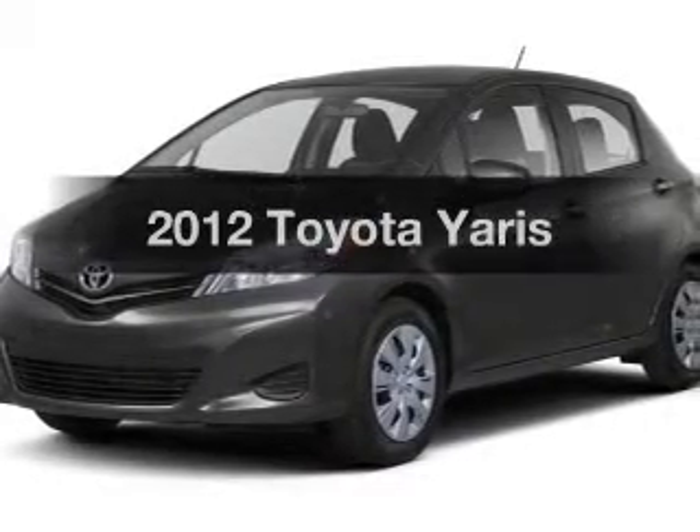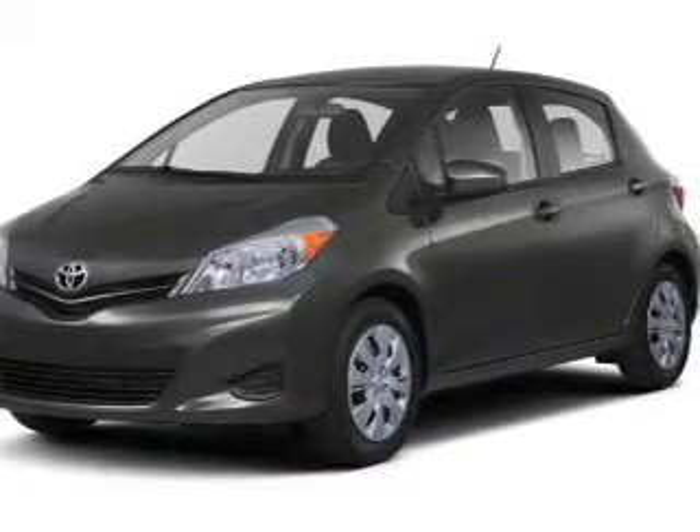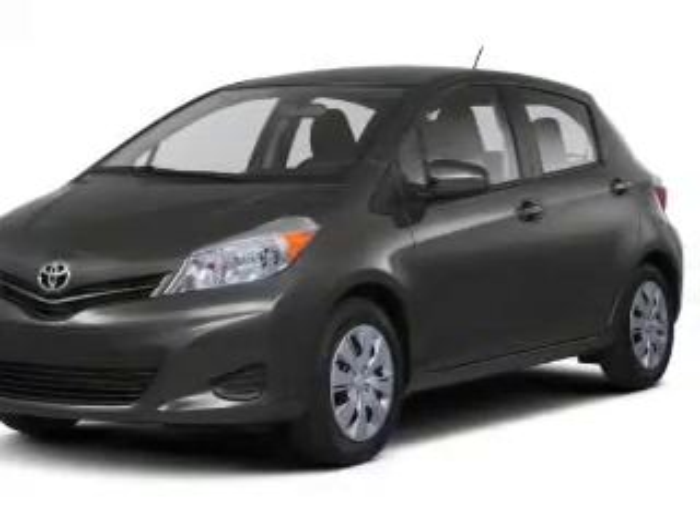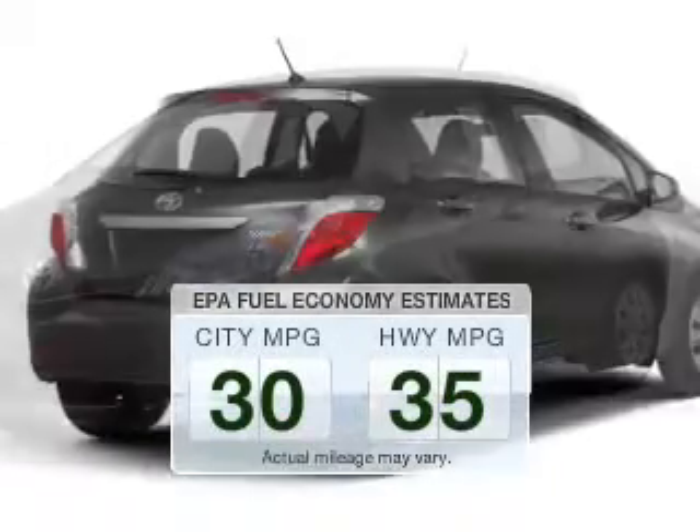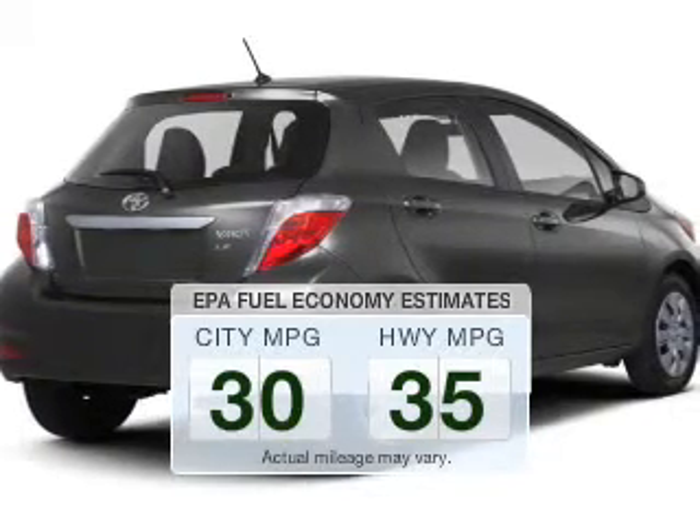Presenting the 2012 Toyota Yaris. Travel the roads in style and comfort in this great vehicle. Save your money — make less trips to the gas station to fill up your gas tank when driving this fuel-efficient vehicle.